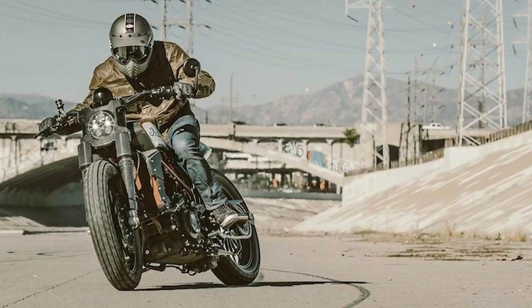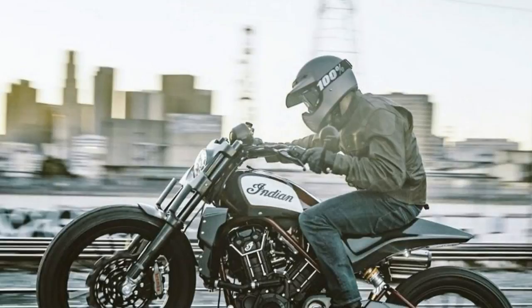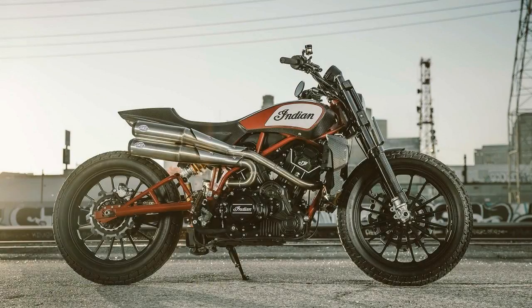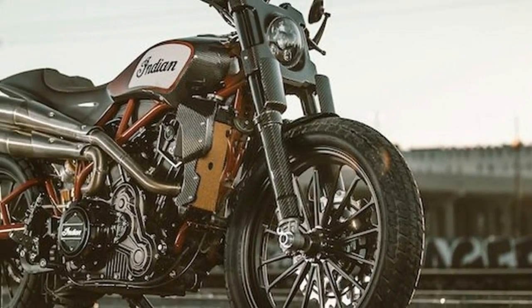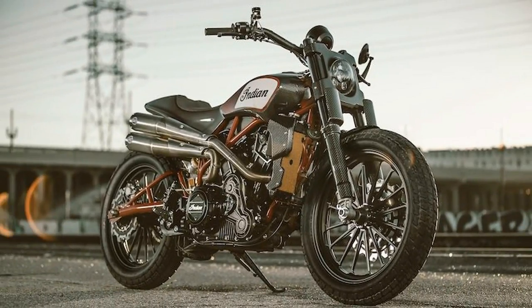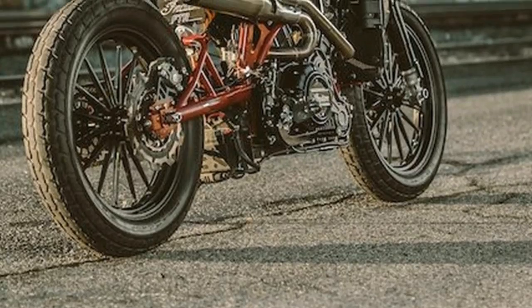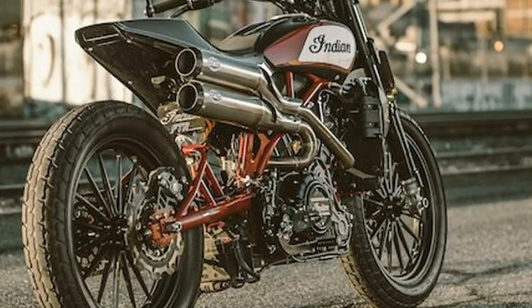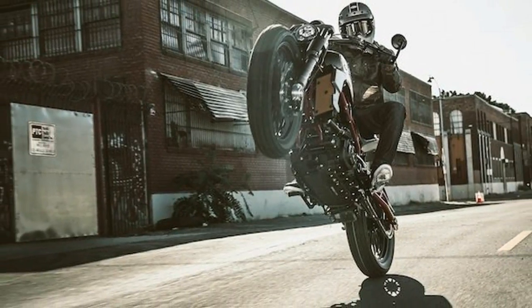The one-off — why, god, why? — custom bike was built in partnership with Indian's race team, honoring the team of Jared Meese, Brian Smith, and Brad Baker. Indian's FTR 1200 Custom is also aimed at testing the waters of whether people would actually want, and more importantly, purchase a production version of such a thing.